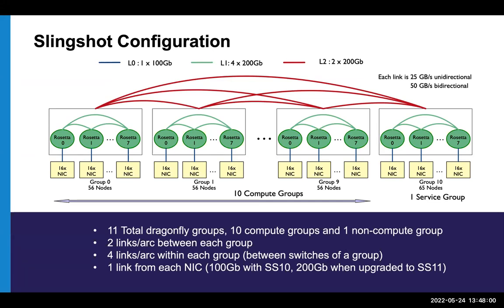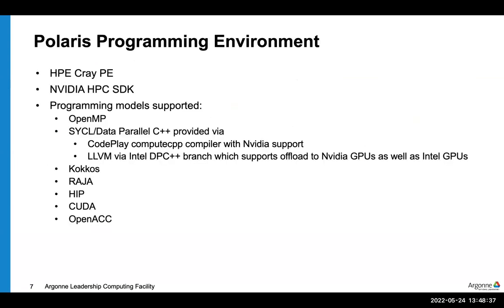Slingshot networks, including Polaris, are configured in a Dragonfly topology. This means nodes are broken into groups with richer all-to-all connectivity within a group, and global links with somewhat less bandwidth going between groups. An application that sits within a group and communicates does slightly better than one spread across groups. Polaris will have 10 of these Dragonfly groups containing compute nodes.